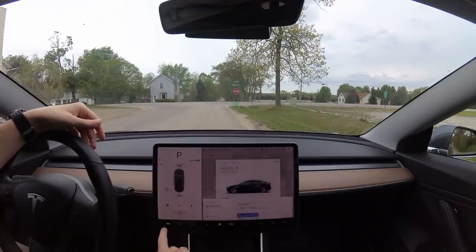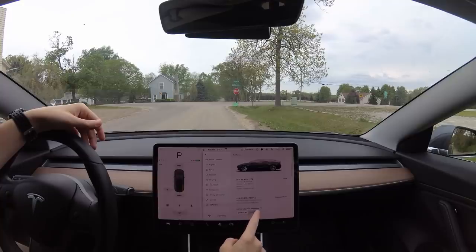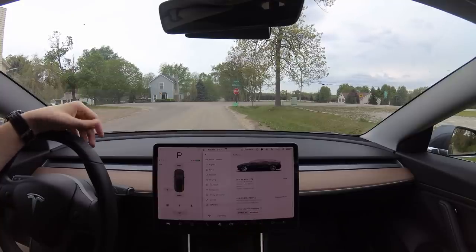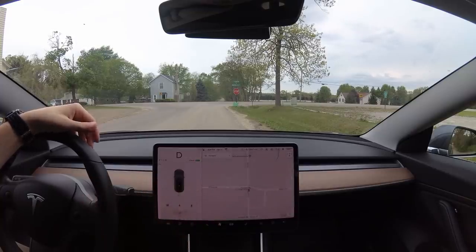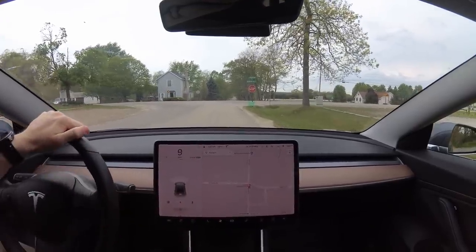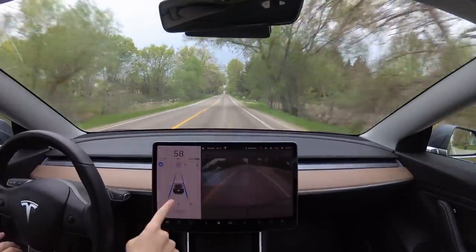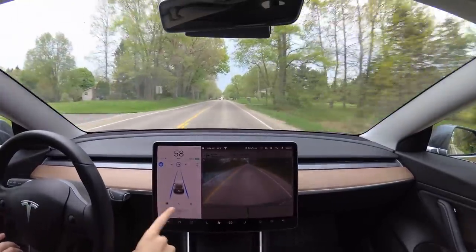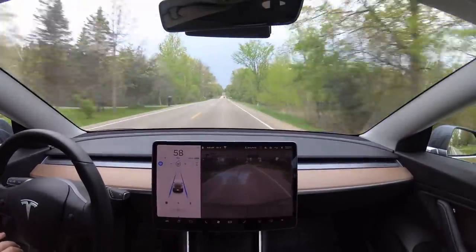We can look at the software update preference: standard or advanced. I definitely want advanced. I don't think this is really doing much, but I like to have the option. Really nice transition into drive here — this looks really good, I'm really happy with this. I'm excited to see this on the highway; it'll be easier to see people in my blind spot with this view.